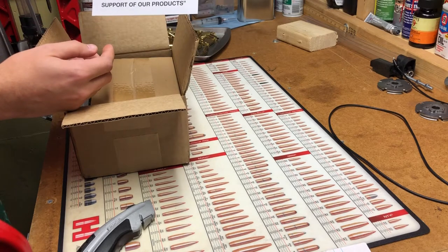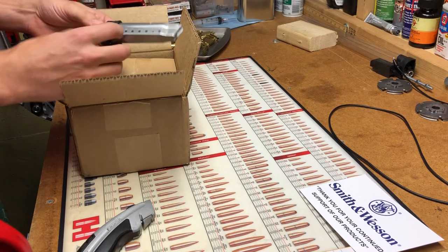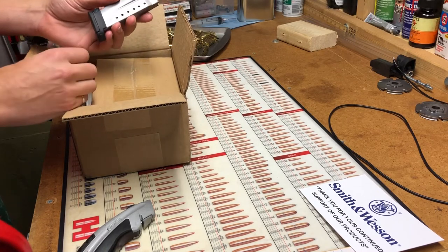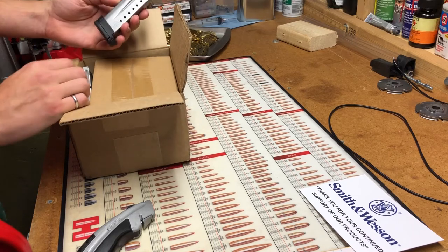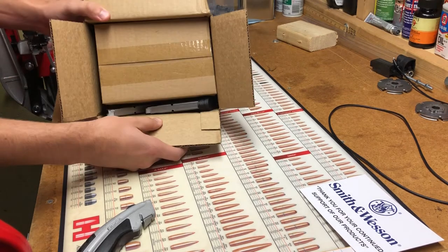Smith & Wesson thanks you for buying their stuff — you're welcome. So here are the magazines. They are the full eight-round stack. I bought an M&P 9 Shield, so these are the longer eight-round magazines. They were just kind of thrown in there.